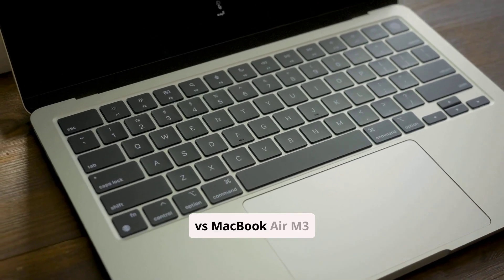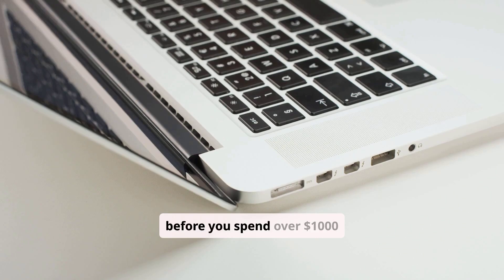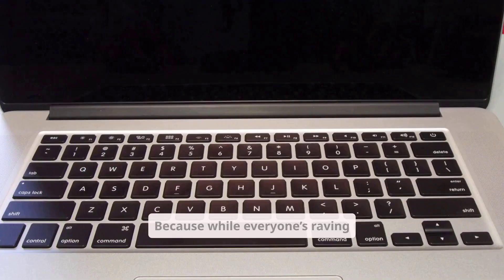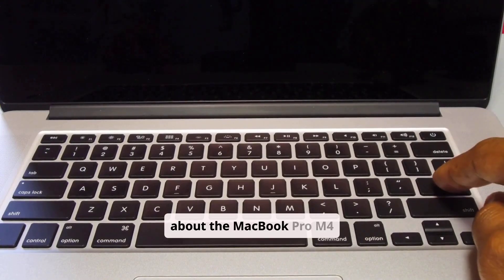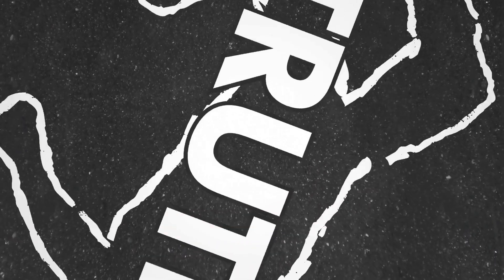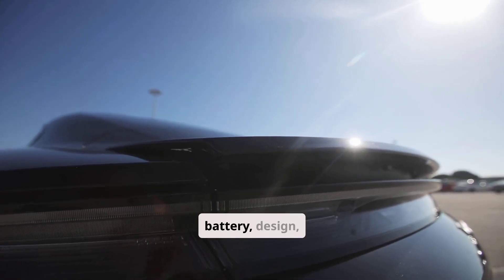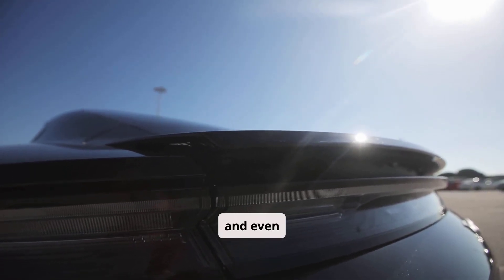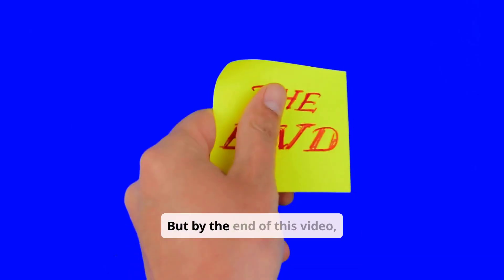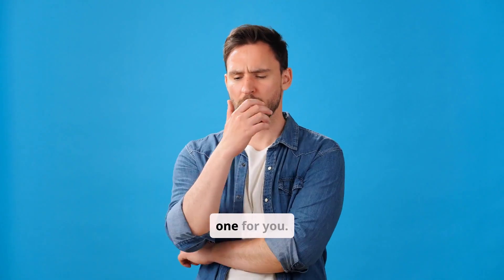MacBook Pro M4 vs MacBook Air M3: Making the Right Choice. Before you spend over $1,000 on a new MacBook, watch this. Because while everyone's raving about the MacBook Pro M4 and the Air M3, there's one thing they're not telling you. Today we're comparing them head-to-head — performance, battery, design, and even future-proofing. But by the end of this video, you might realize the one you think you want isn't the right one for you.